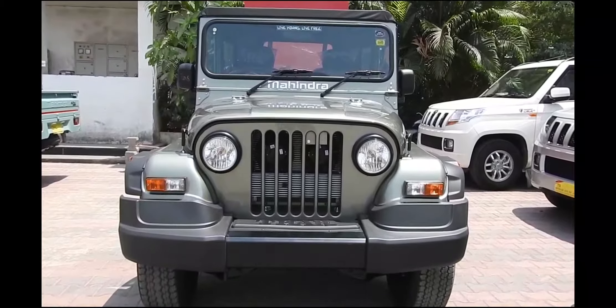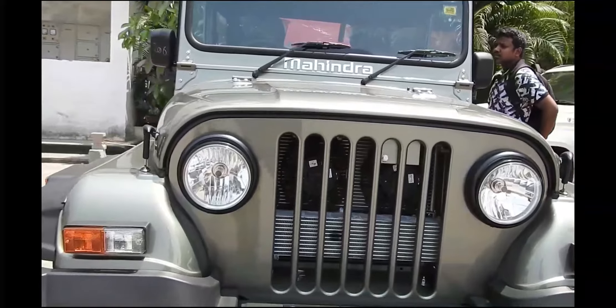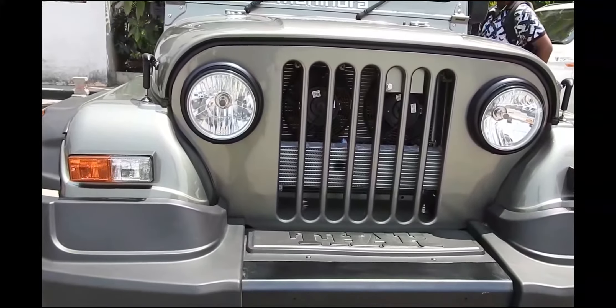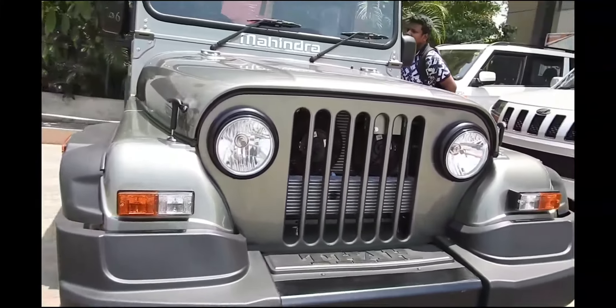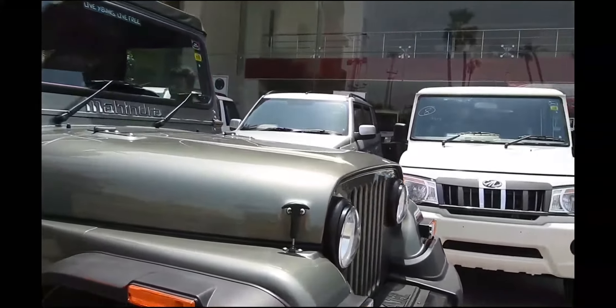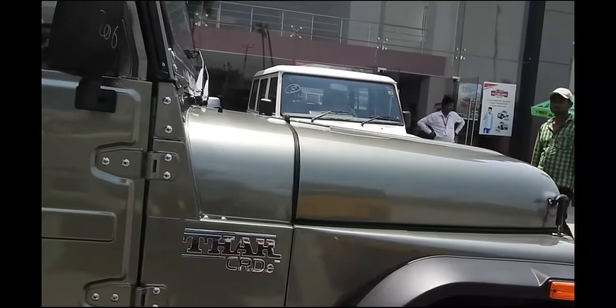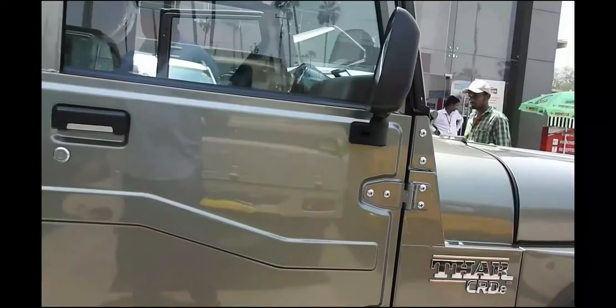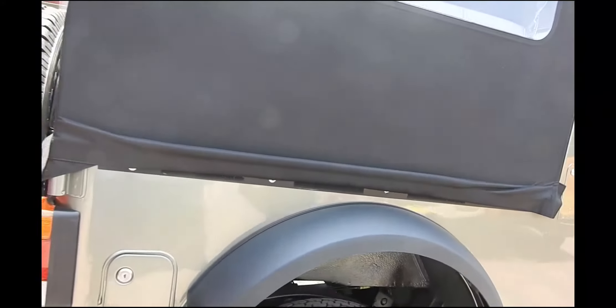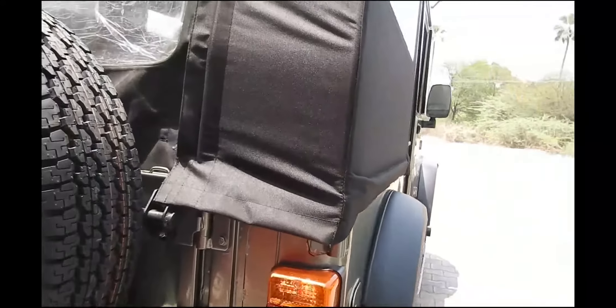There is a clear difference between the two variants on the exterior. The CRD variant with all-new edition looks dapper, while the DI trim sticks to the original styling. The DI variant gets a classic grille, round-shaped headlamps, and large air dams, while the CRD trim comes with an assertive bumper, muscular wheel arches, a reworked canopy, and tubular side footsteps.